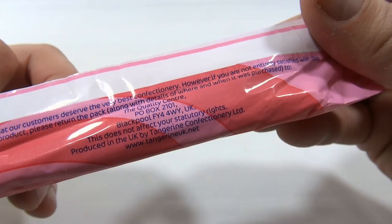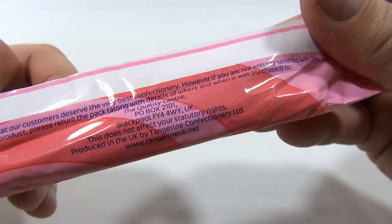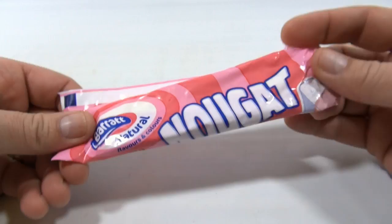There is the address and their little guarantee for confectionaries. So that's a Barrett nougat.